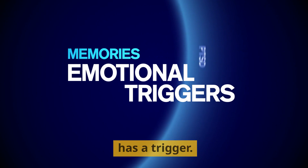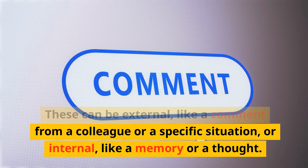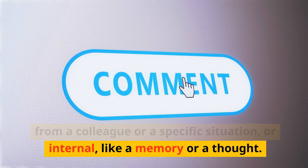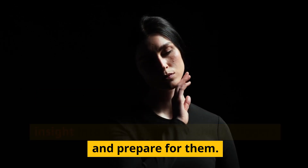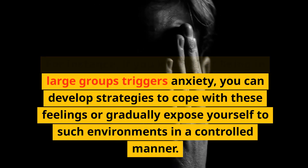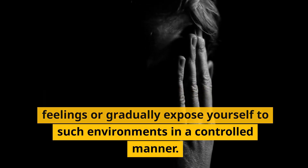Understand the Triggers. Every emotion has a trigger. These can be external, like a comment from a colleague or a specific situation, or internal, like a memory or a thought. By identifying what specifically triggers your emotional responses, you gain insight into how to manage these triggers and prepare for them. For instance, if you know that being in large groups triggers anxiety, you can develop strategies to cope with these feelings or gradually expose yourself to such environments in a controlled manner.